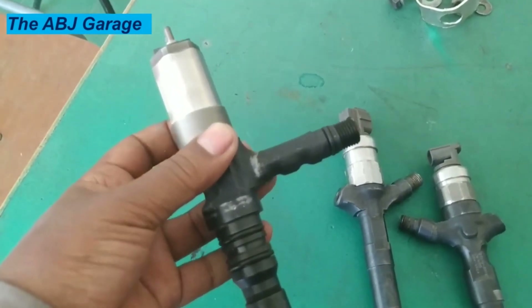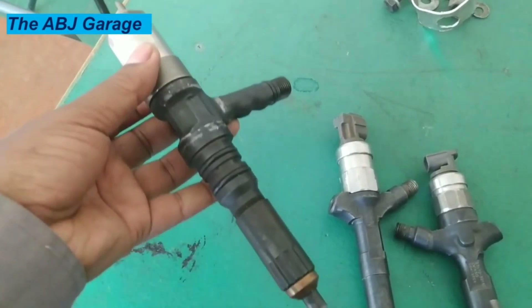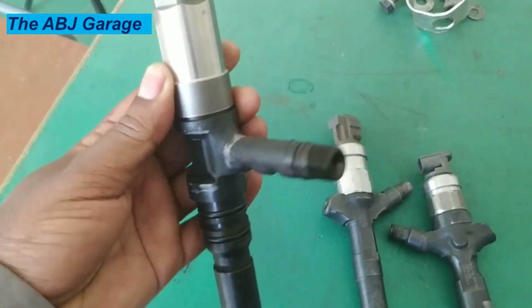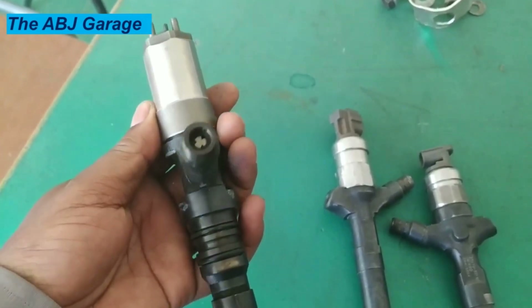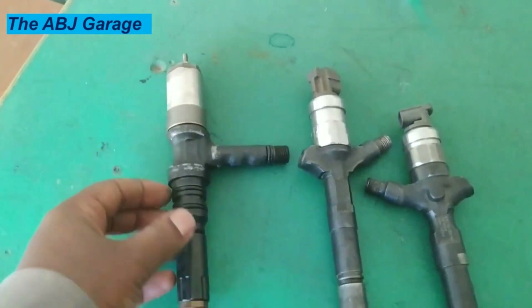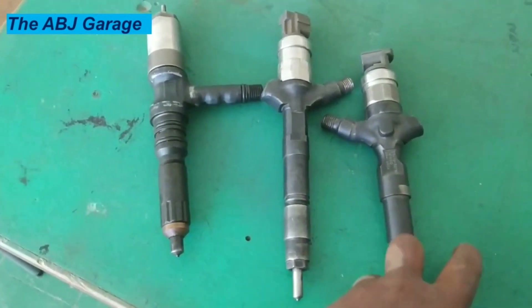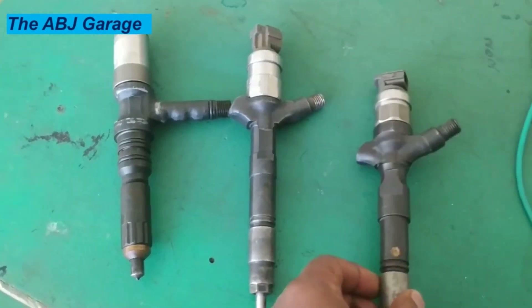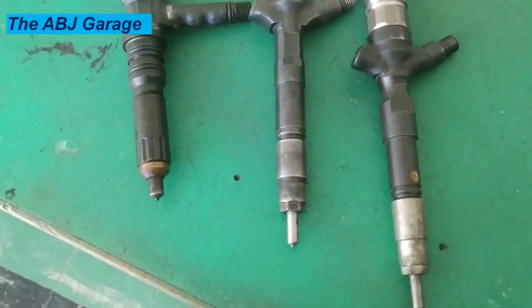10. Engine stalling. Does your engine randomly stall or cut out without cause? This could be due to a lack of fuel reaching the engine from the injectors. If too little fuel is reaching the combustion chamber, the ECU will stop the engine, causing a stall. Engine stalling as a result of a failed injector normally occurs when the nozzles are badly blocked or when there's a fuel leak. When the RPM drops below the optimal level due to uneven fuel supply, it results in a rough idle, and if RPM falls too low, the car will stall and need to be restarted.